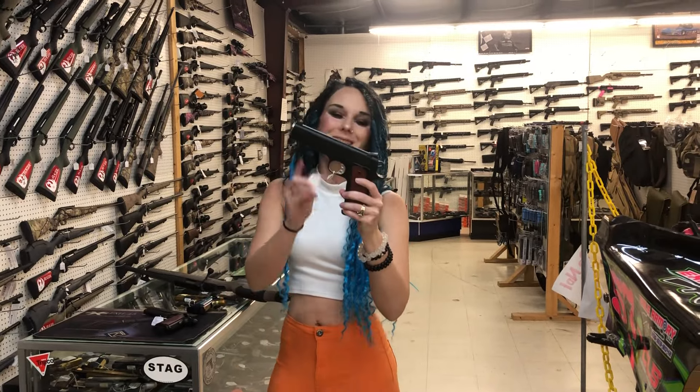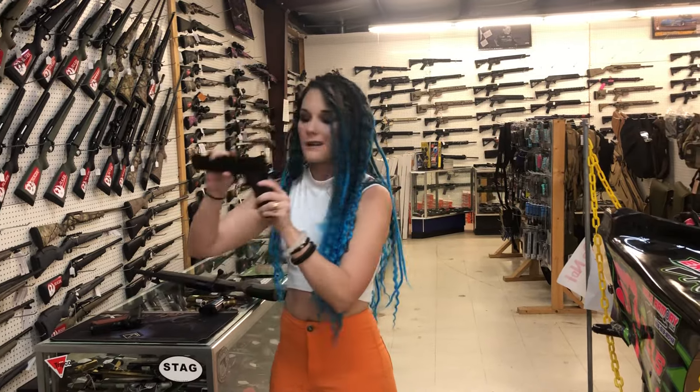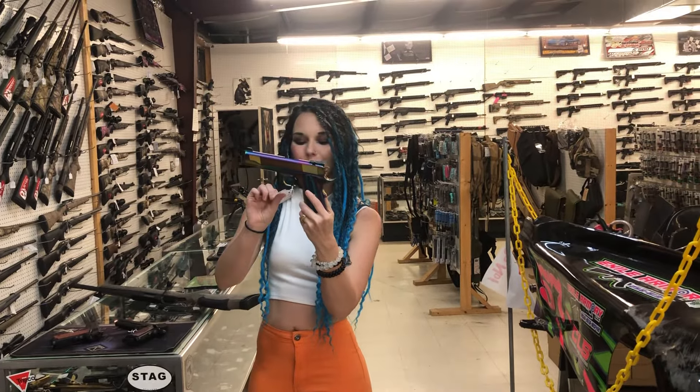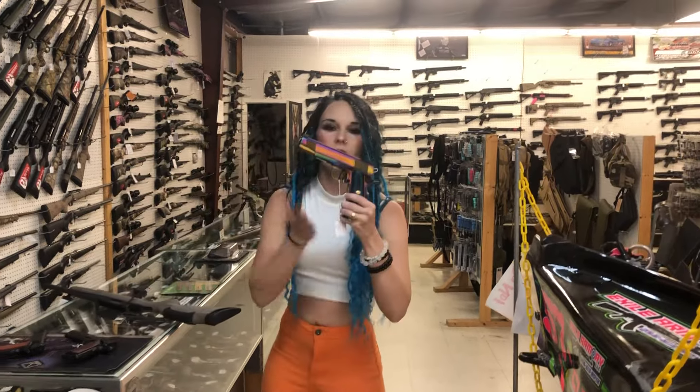Springfield TRP Tactical M45, she's going to be $1,375. Dan Wesson Bruin long slide in 10mm, $2,110. Charles Daly Nebula in .45 — absolutely gorgeous, she's going to be $880. That's what my daughter wanted my hair to look like — all multi-color.